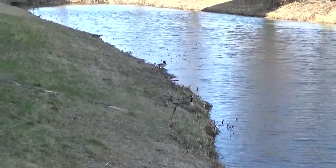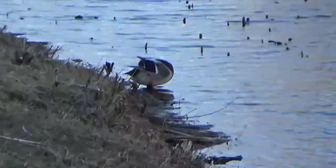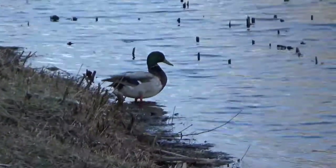Look who's hanging out behind her. Do you see who that is? It's a duck.